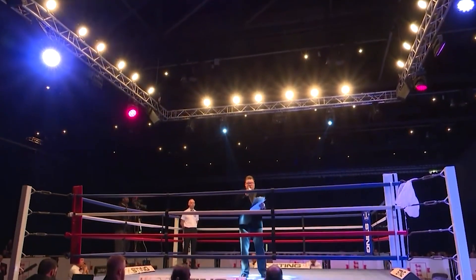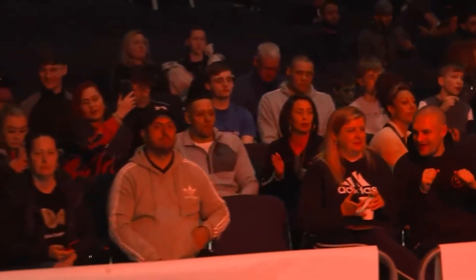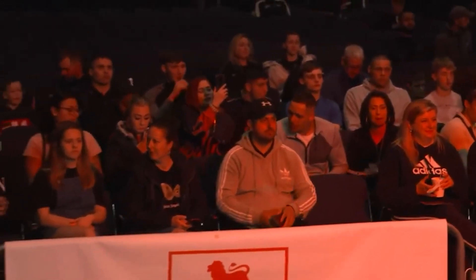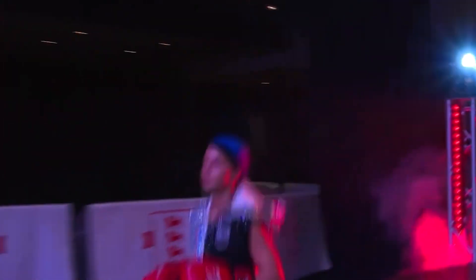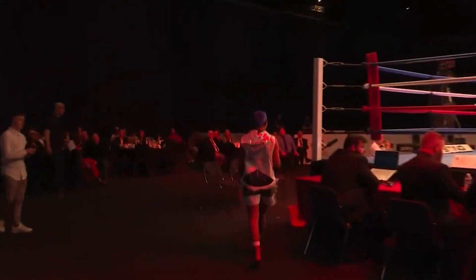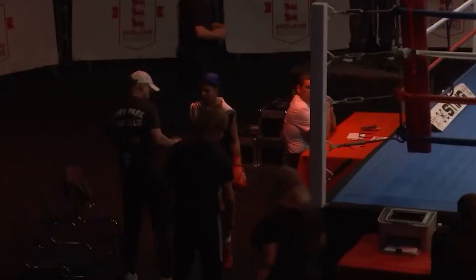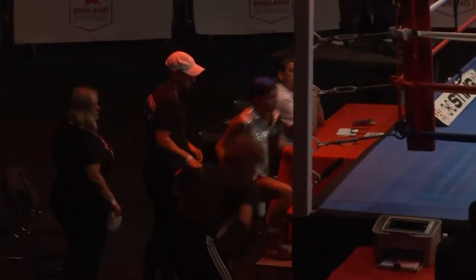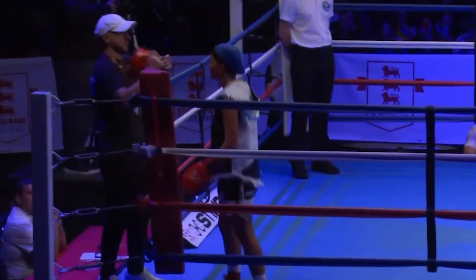Ladies and gentlemen, introducing your red corner, please give it up for Kelsey Oakley. Ladies and gentlemen, introducing your blue corner, please give it up for Ella Harris.